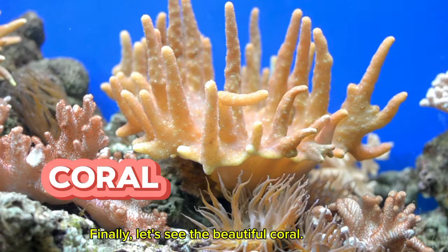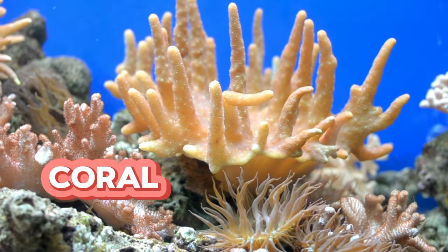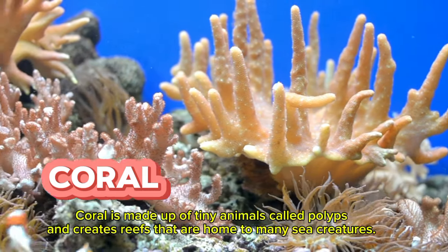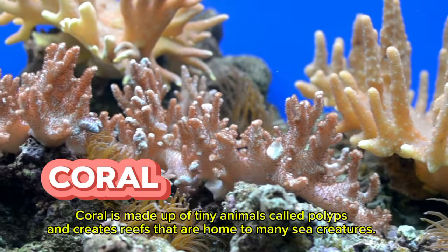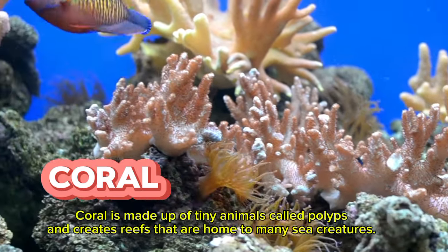Finally, let's see the beautiful coral. Coral is made up of tiny animals called polyps and creates reefs that are home to many sea creatures.